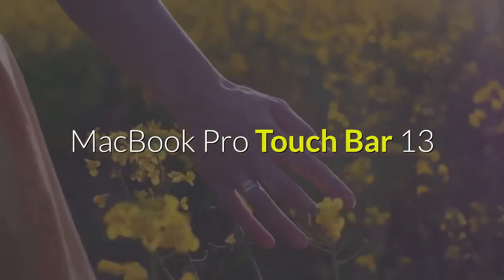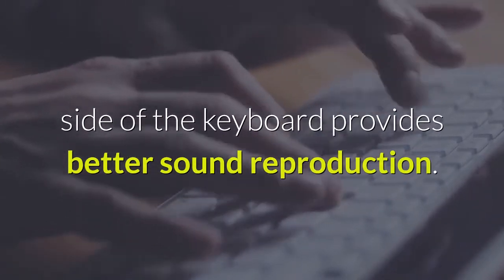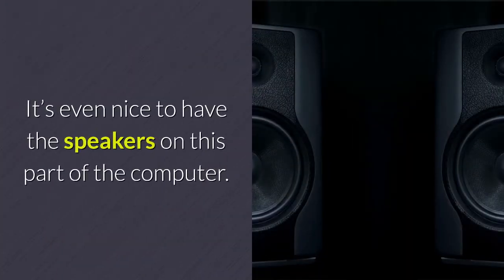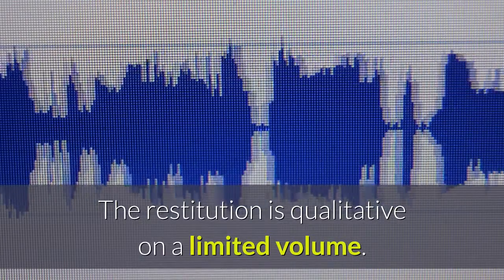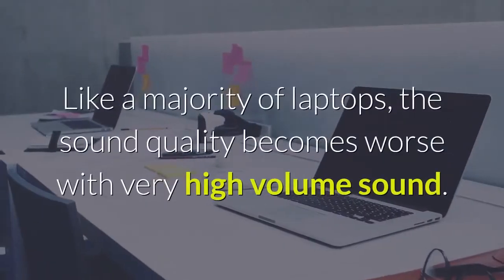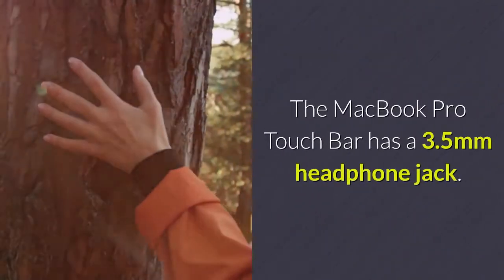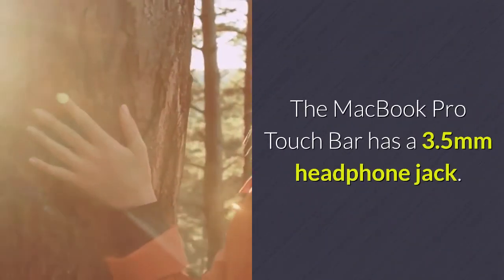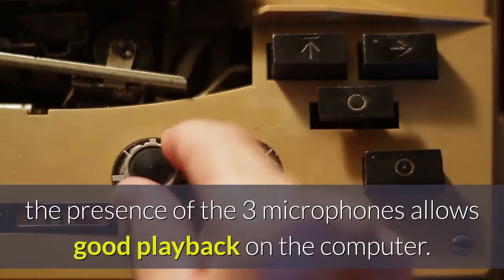The positioning of the speakers on each side of the keyboard provides better sound reproduction. The sound is very good for a low to medium volume, and the restitution is qualitative on a limited volume. Like a majority of laptops, the sound quality becomes worse at very high volume, and distortion quickly becomes annoying. The MacBook Pro Touch Bar has a 3.5mm headphone jack; the reproduced sound is faithful with good listening power and the experience is very pleasant even at loud volume. The presence of three microphones allows good voice playback on the computer for Siri.